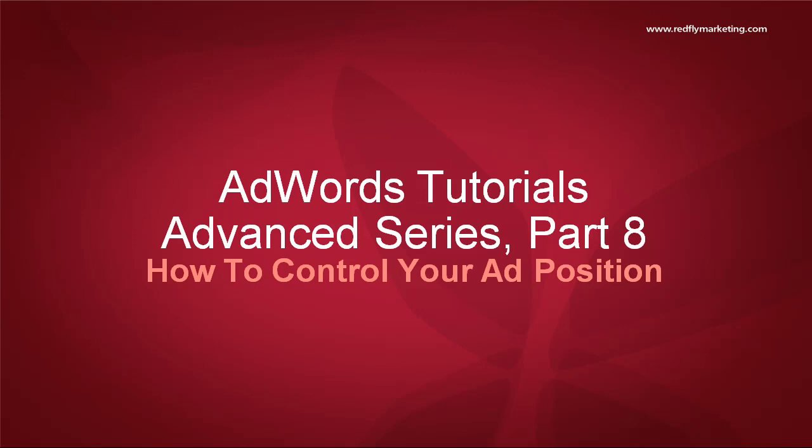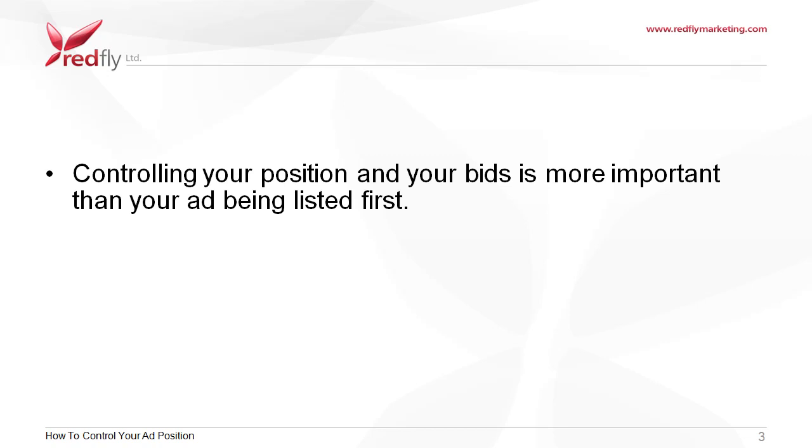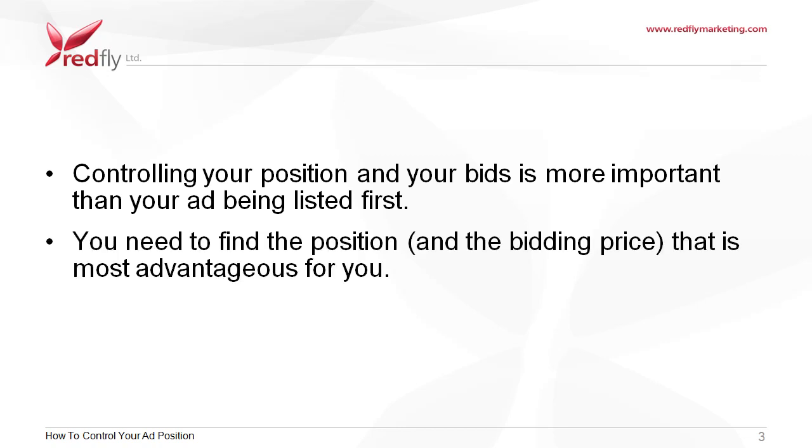In this video, we will discuss why you should take control of your ad position. This might sound surprising at first, but after using AdWords for a few months, you will come to realize that controlling your position and your bids is more important than your ad being listed first. You need to find the position and the bidding price that is most advantageous for you.